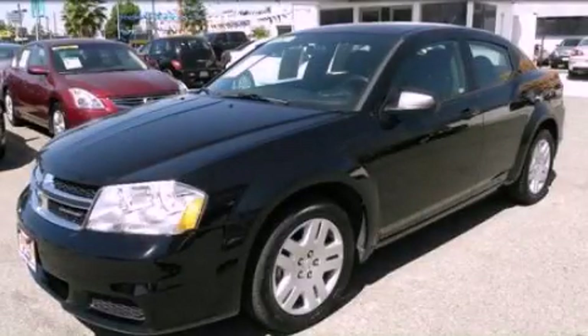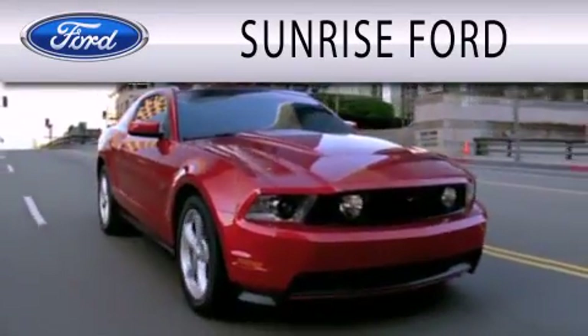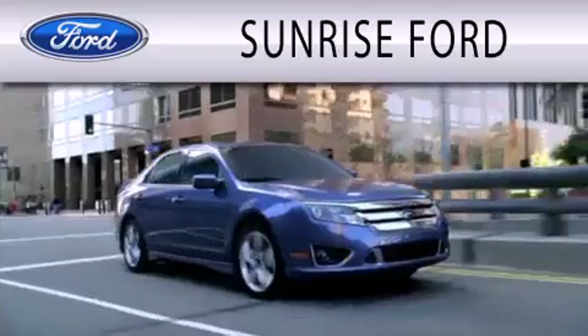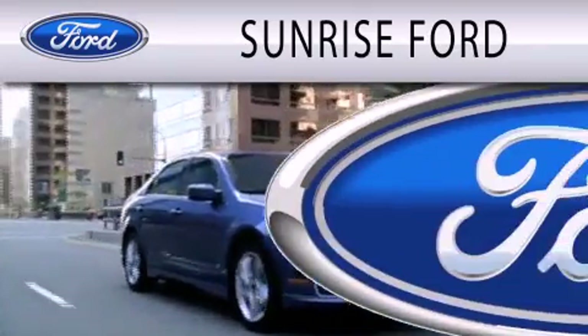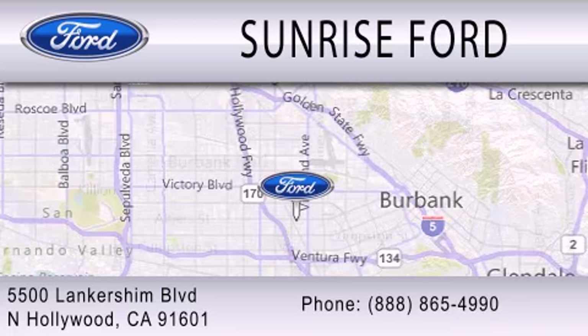This vehicle won't last long at this price. Call and arrange a test drive now. Sunrise Ford is dedicated to doing everything possible to ensure that the experience you have selecting your next vehicle is as pleasant as possible. We're located at 5500 Lancashire Boulevard in North Hollywood.